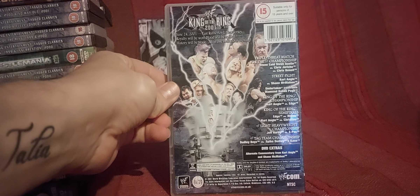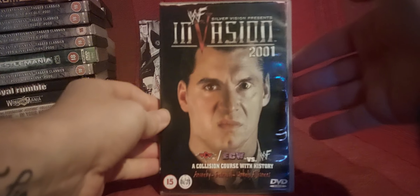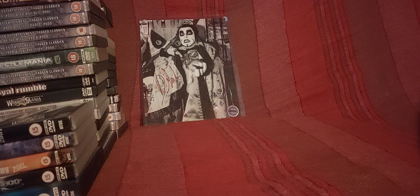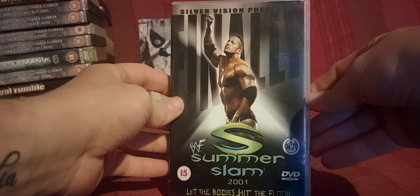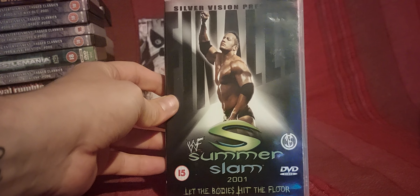There's King of the Ring, then Invasion. I should mention I don't have every WWF/WWE pay-per-view — I'm missing a fair few, mainly the tagged classic stuff and mainly things between 2013 and 2019. I've only been properly collecting WWE DVDs and Blu-rays since 2020. Sorry — SummerSlam 2001, 'Let the Bodies Hit the Floor.'